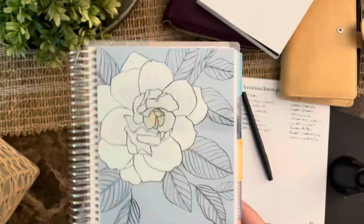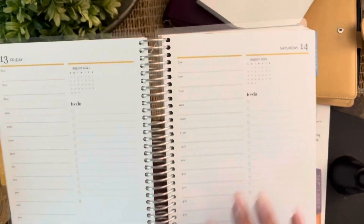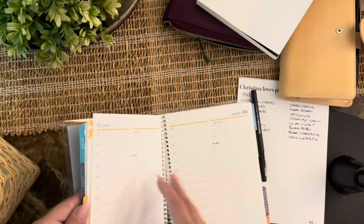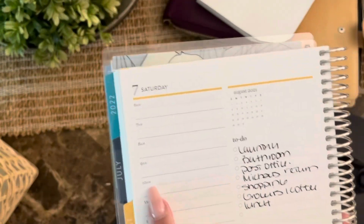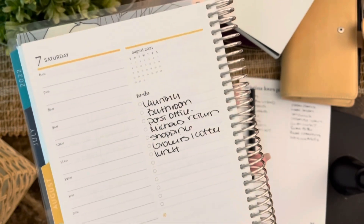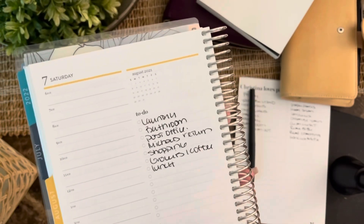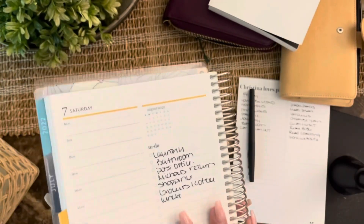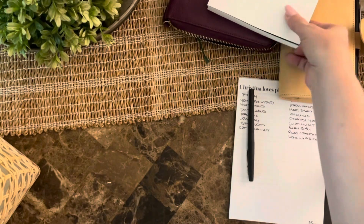This last A5 is the Erin Condren — this is the one I leave at my desk at work. What I like about it is the hourly layout because I like time blocking. I highlight time slots — so from 10 to 11 I'm going to work on my website, one o'clock I'm going to do laundry. I love time blocking with highlighters. This is an A5 size from Erin Condren but it does not fit in the A5 Hobonichi cover.